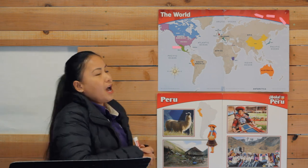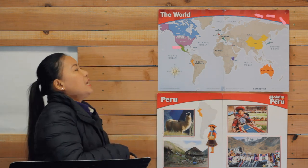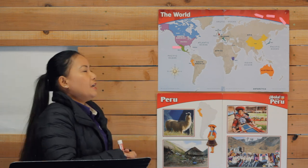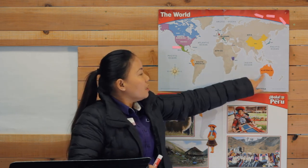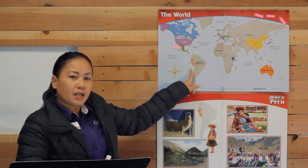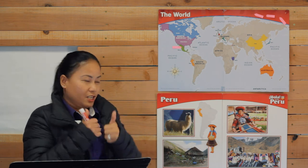And we have seven continents. So boys and girls, I would like you to help me join in and sing our continent song. Ready? Begin. Europe, Asia, Africa, Australia, Antarctica, North and South America. I know my seven continents. Very good.